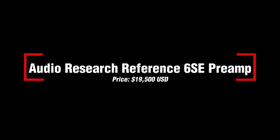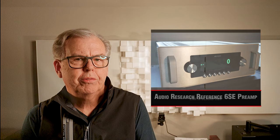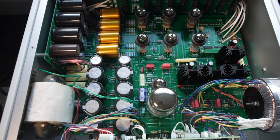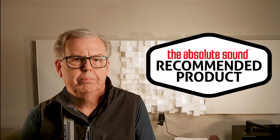Our next recommended product is the Audio Research Reference 6 SE preamp, priced at $19,500. What is the sound of nothing? Because the Audio Research Reference 6 SE comes pretty close. We've compared it to digital volume controls that bypass the preamp, and the difference is minimal. As we noted in our review, the Ref 6 may sweeten the sound just a smidge, but the effect is small, and some might even feel it's beneficial. If you need extensive switching and have the budget, this one's a winner.